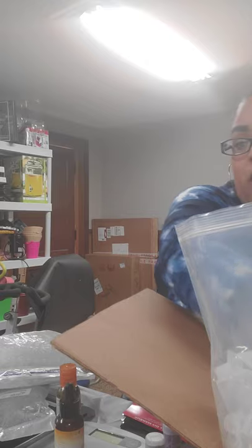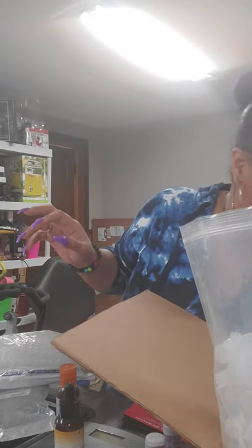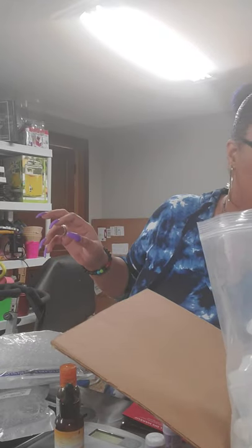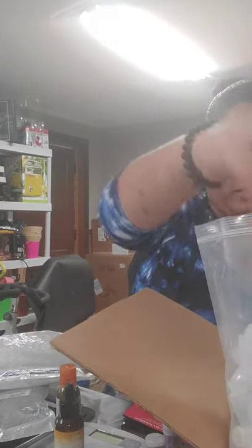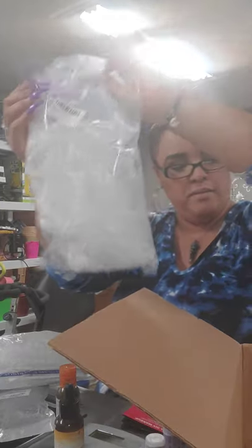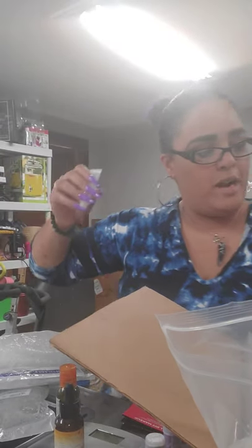Hope everybody's having a great Motivational Monday. I have my containers — my lip gloss containers — and these are the tops. I'm going to show you guys how it goes.